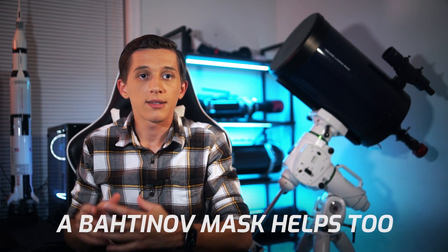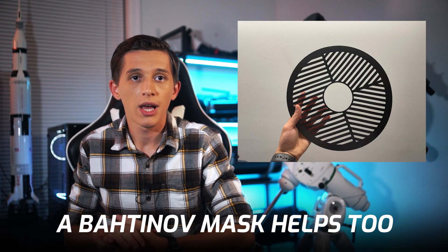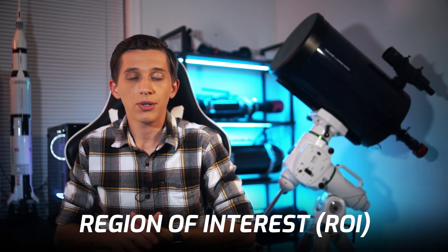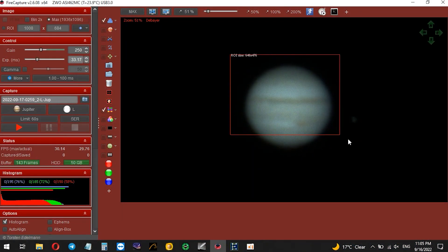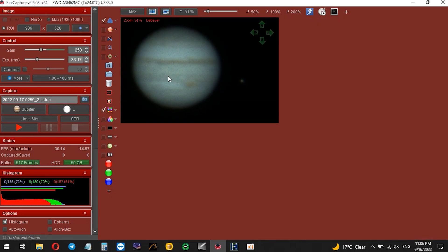Some amateurs also focus on a star using a Bahtinov mask first, and then point the telescope to a planet. Planets don't take much space on the camera sensor, and there is no sense to record video using the whole camera sensor. You can record videos from a small part of the camera sensor — this is called region of interest. When you capture from a small part of the sensor, you can capture more frames per second, and output files also take up less storage, which is also good.